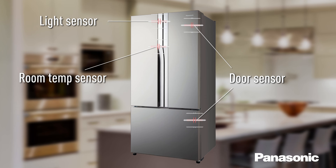Room temperature sensors monitor the ambient temperature — the cooler the room, the less power required for your fridge. The internal temperature sensor is used to calculate the power needed for optimum performance of your fridge.